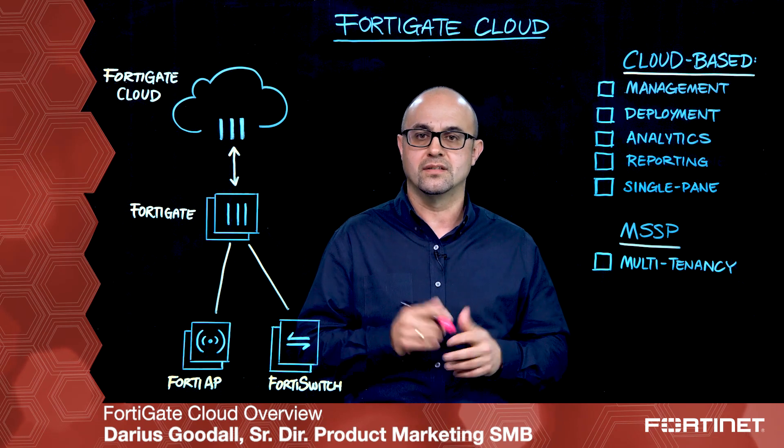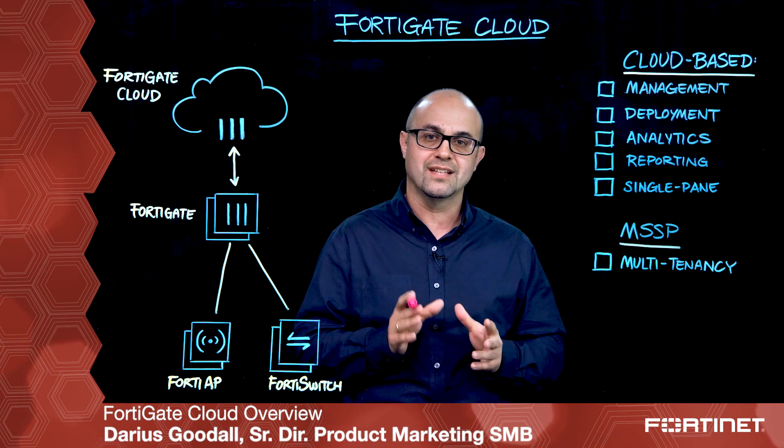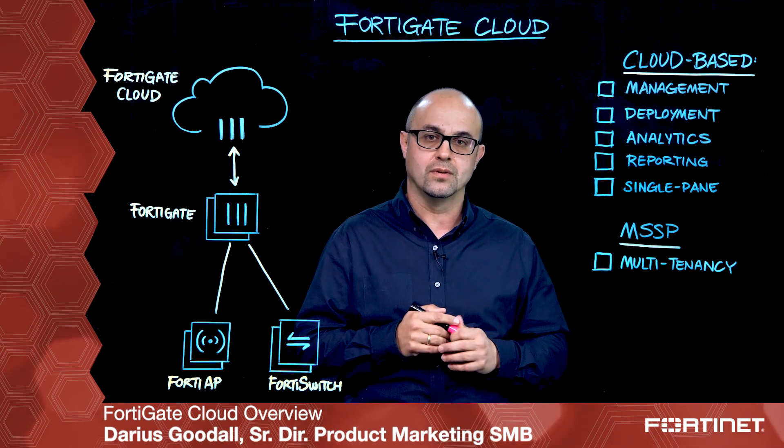Gartner has recognized Fortinet's UTM firewall as the undisputed industry leader for the last eight years in a row in their UTM magic quadrant.